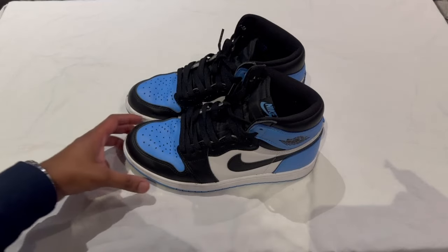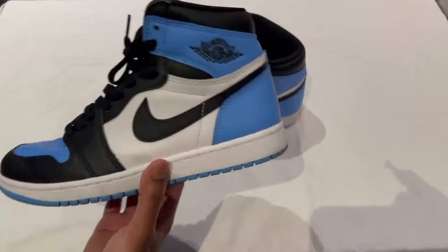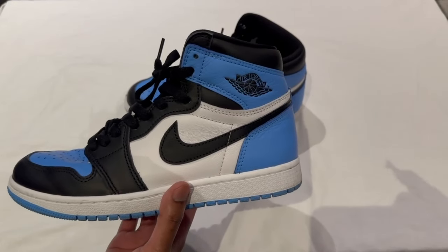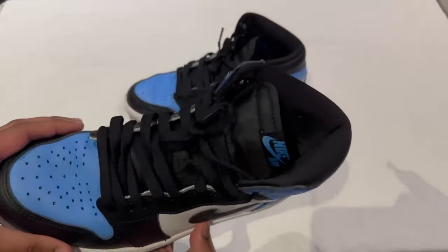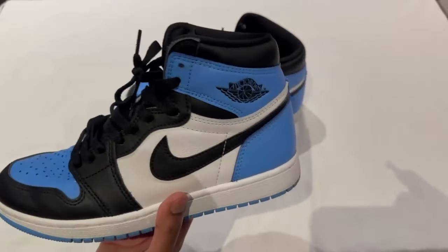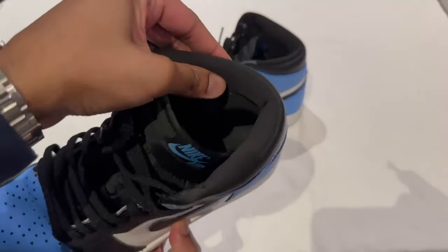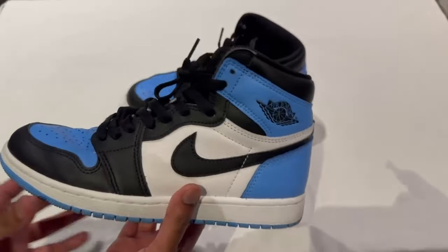Now onto the sizing of the shoe. I would typically say go true to size, or if you've worn Jordan 1s before, go with the size that fits you best. If you've got a wide foot, it has a narrow toe box so go up half a size to get a bit more room. These are fairly padded so they do fit a bit snug.